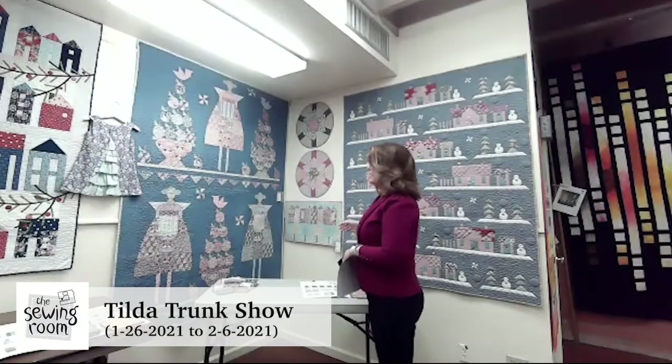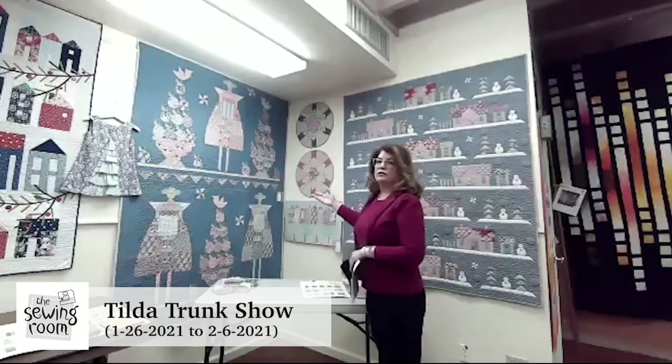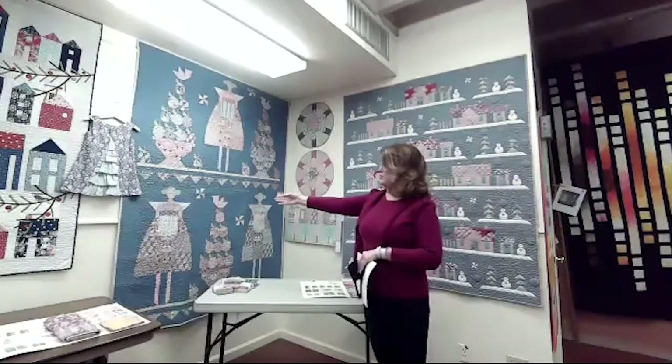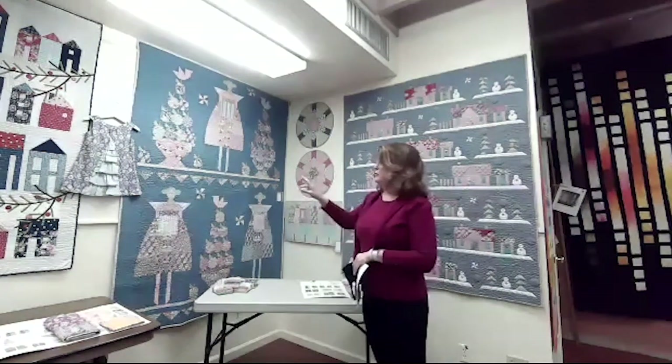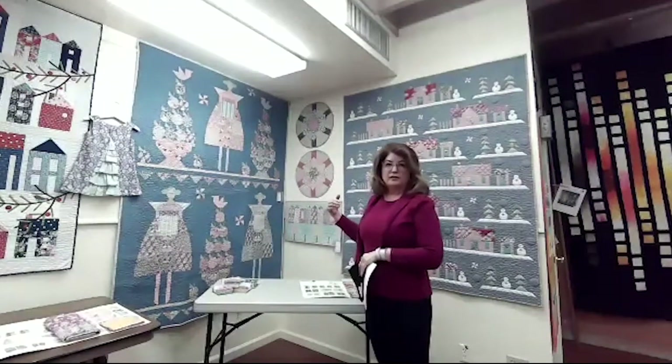The Tilda line. Some of the things that are unique to her is she designs her own solids, such as this background, as well as her smaller print fabrics. For those of us that enjoy Tilda, you will probably be well aware that it is very difficult to find a solid that coordinates with her line, for a couple of reasons.